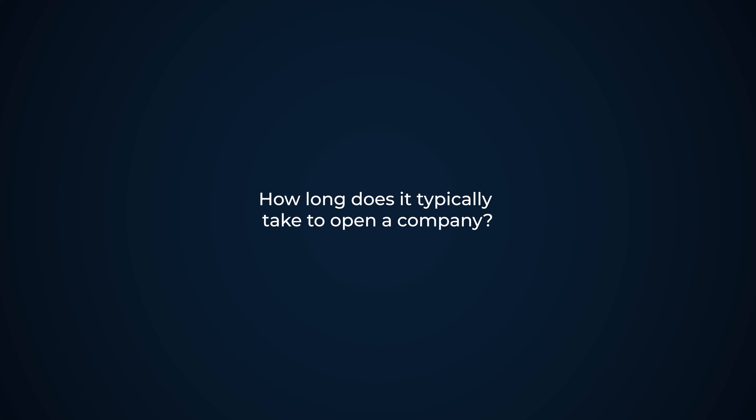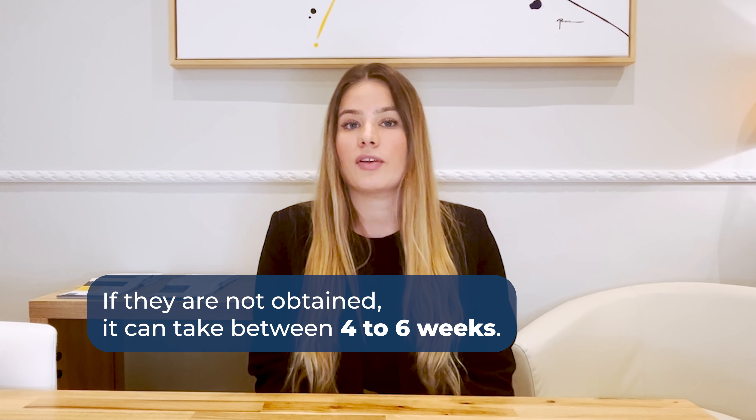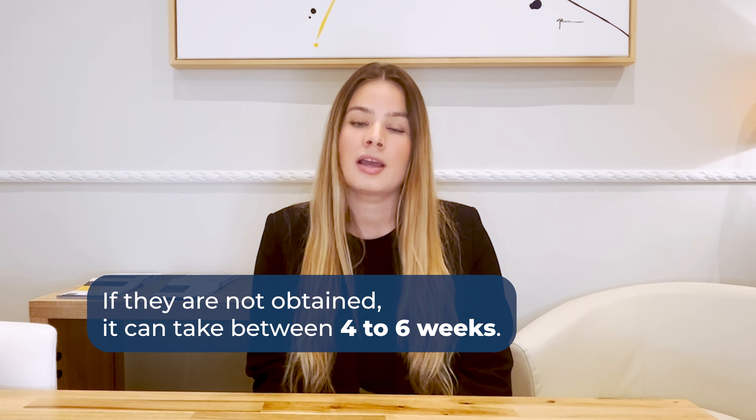How long does it typically take to open a company? This depends a lot on whether the identification numbers of the shareholders and directors are already obtained. Normally, if they are not obtained, it can take between four to six weeks if everything is straightforward and goes smoothly. The longest part is the commercial registry step, which can take up to 15 working days.